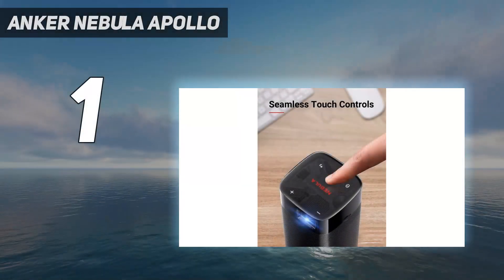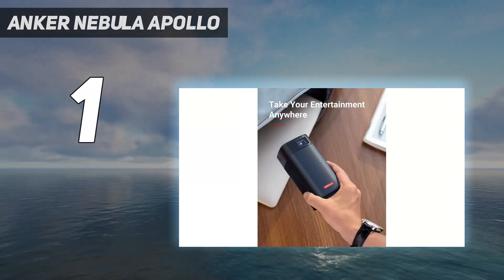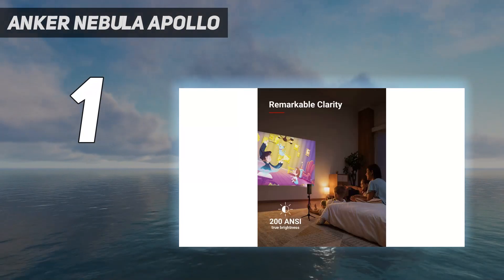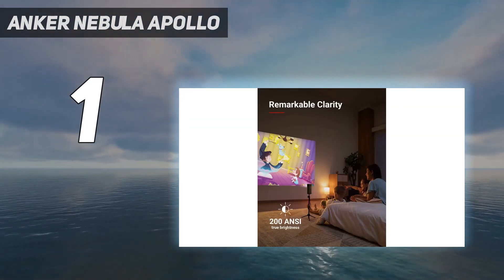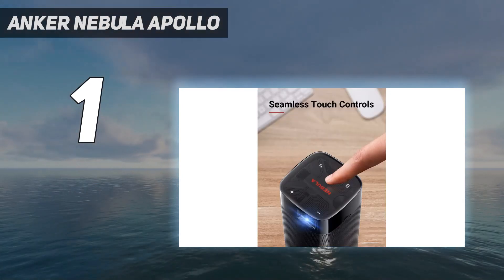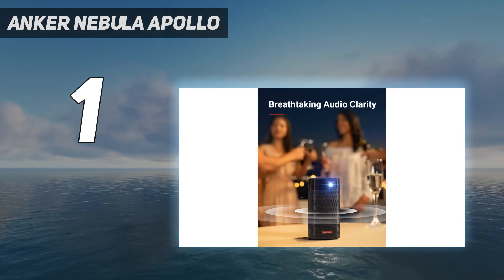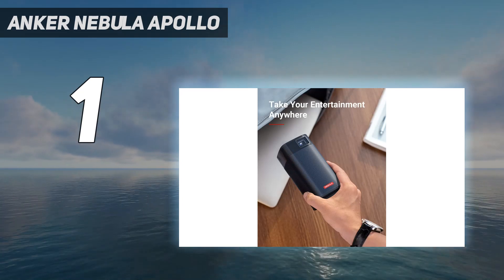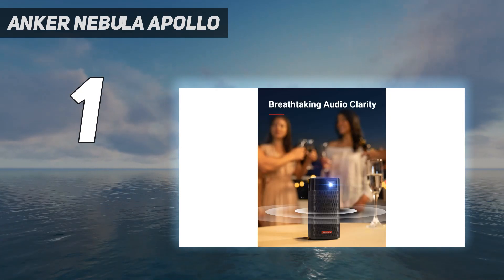And number one: the Anker Nebula Apollo. Along with the trusted brand name behind it, the Anker Nebula Apollo offers the best bang for the buck, excelling in all of the core specs one would consider when choosing a decent projector for watching videos at home or on the go. The 200 ANSI lumen DLP projector can display an up to 100-inch 16:9 widescreen image at 854 by 480 resolution, which isn't as crisp as some of the others on this list but decent enough to watch a movie with the kids.